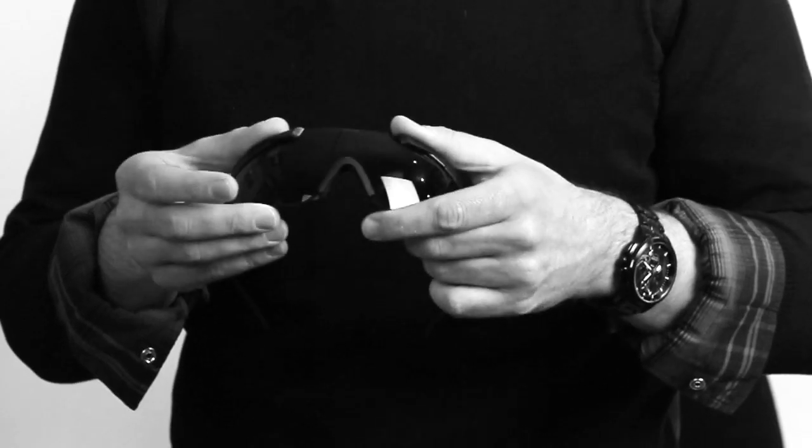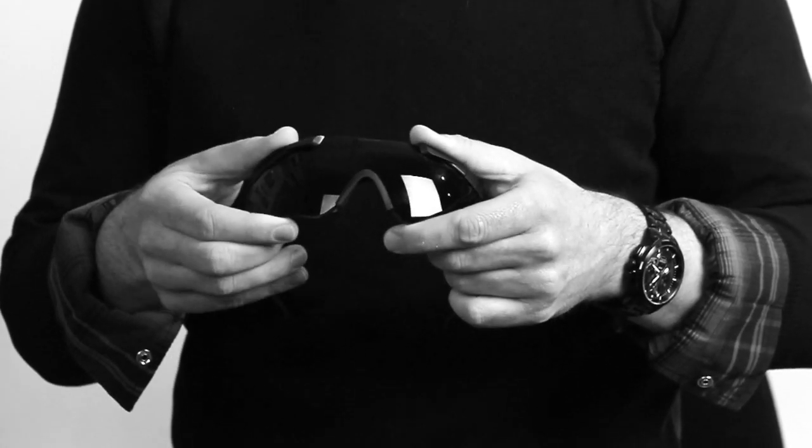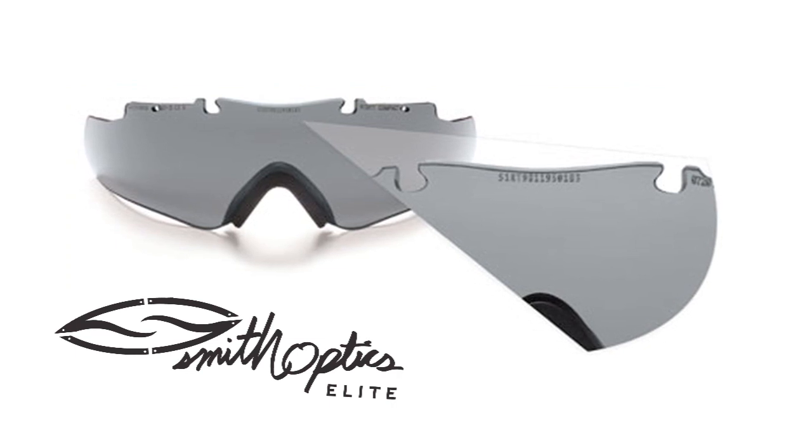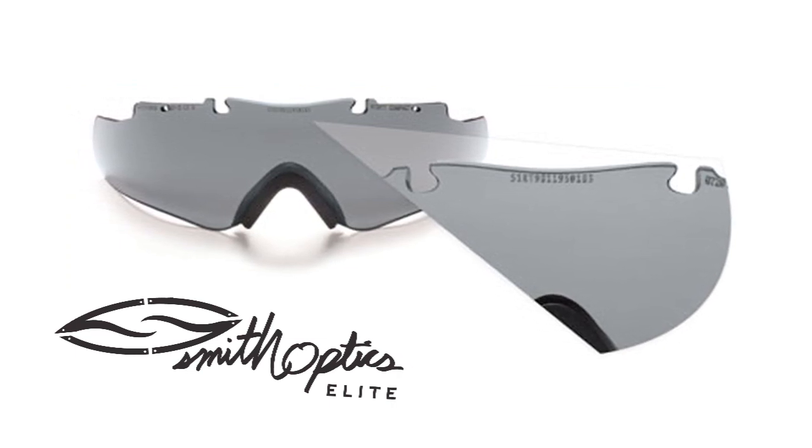This is the first time in the eyewear industry that we've ever used this protocol. We borrowed it from the body armor world. In the military today, body armor plates are serialized to make each one of them special and to be able to trace its life cycle.